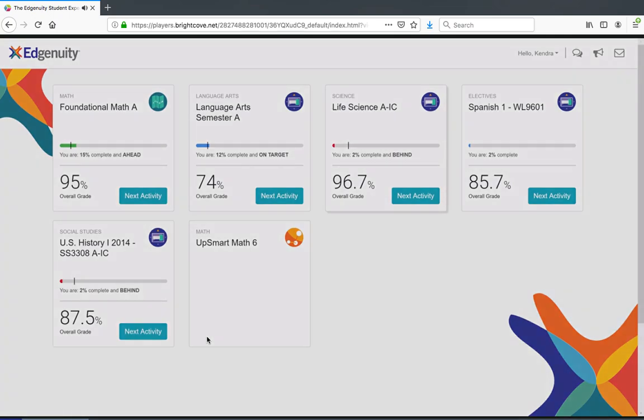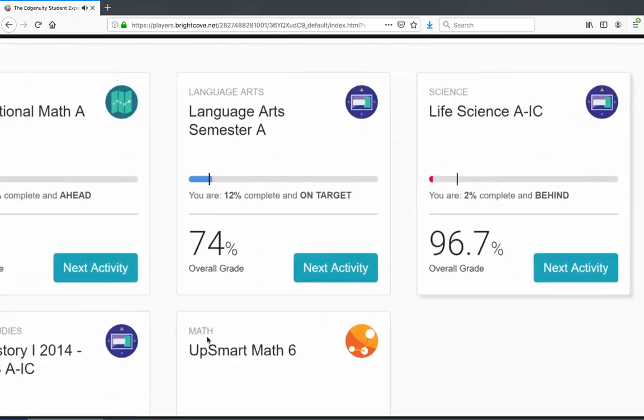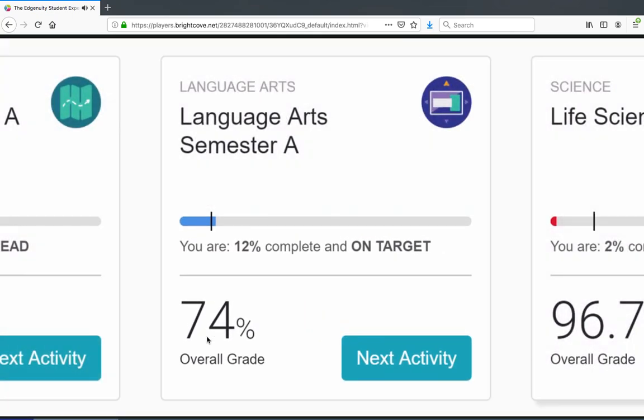Once you've logged in, you'll see a tile for each course or program you currently have active. Each tile will give you some information about your progress and achievements so far.